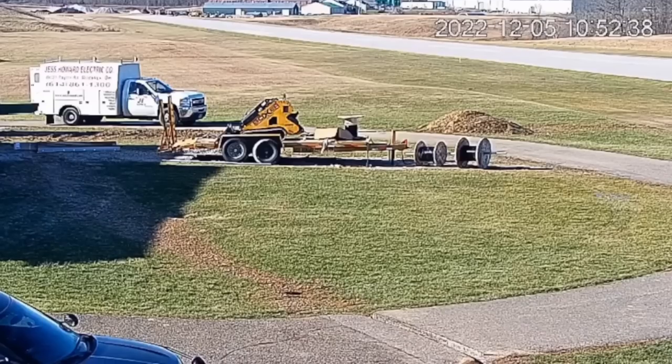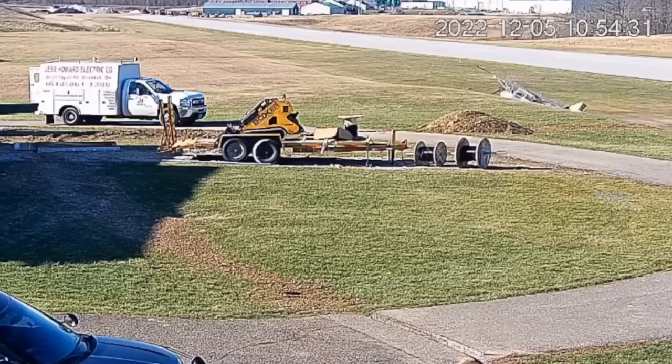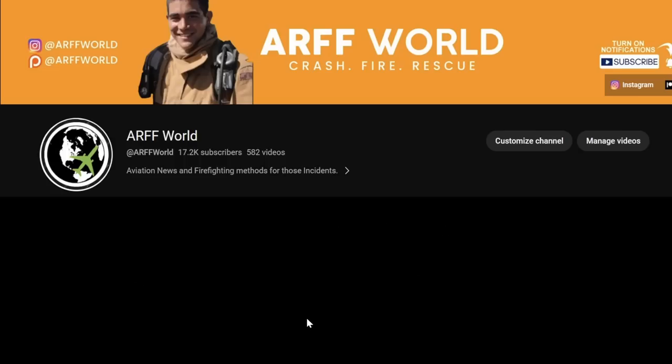So glad everybody was okay on this one. And as always, please like and subscribe if you want further NTSB final reports. But if not, you can watch some more here. This is Arford, I'm Keoni — I'll see you guys next time.